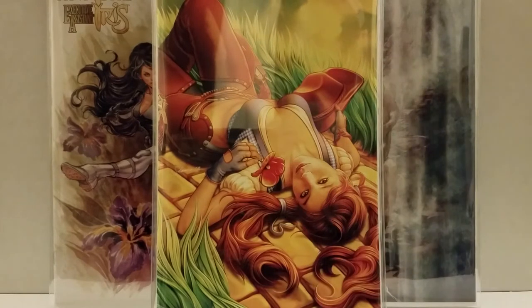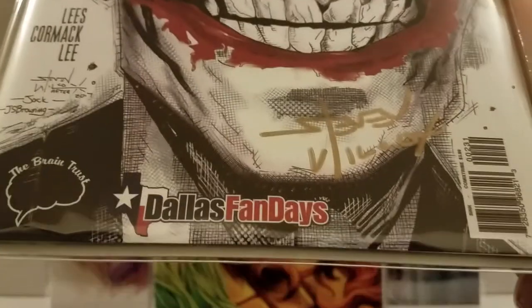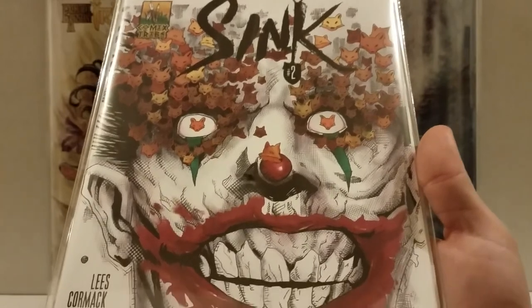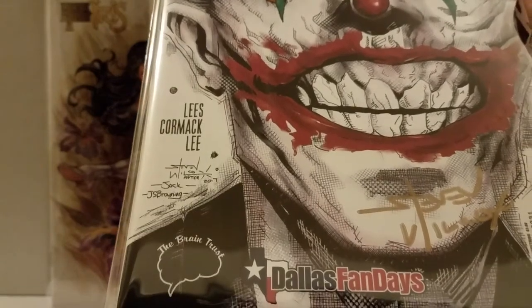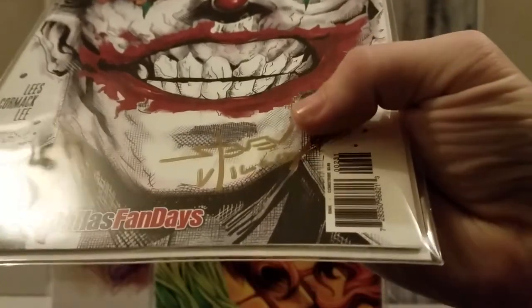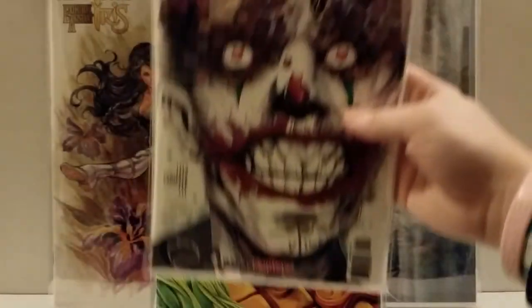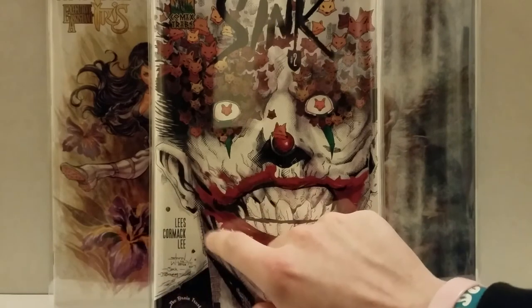I'm so happy to have this. This is Sink Number Two — the Dallas Fanfare Brain Trust variant and cover swipe of Detective 880, that awesome Jock cover. This one's done by Steve Wilcox, and he signed it right here in gold. I thought that was pretty freaking awesome. Sink Number Two — I think there might be 500 of these.